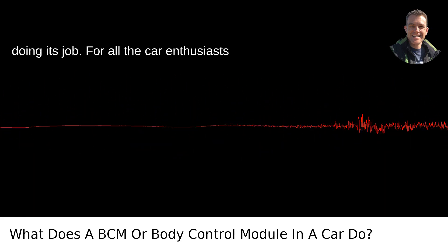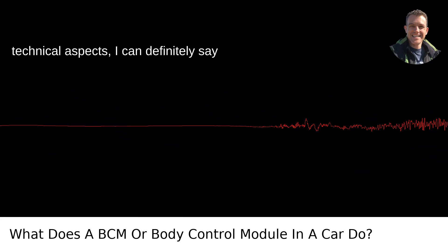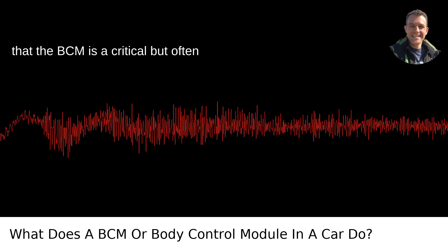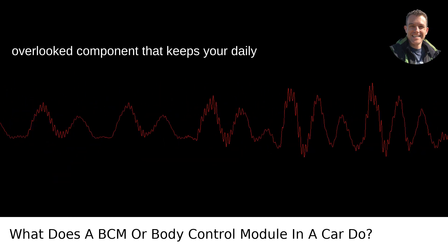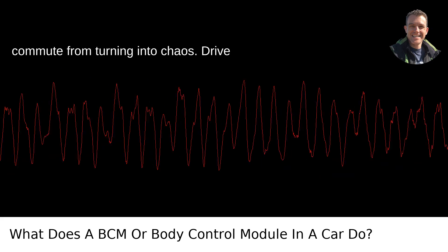For all the car enthusiasts out there in Portland, or frankly anywhere, who love to dive deep into the technical aspects, the BCM is a critical but often overlooked component that keeps your daily commute from turning into chaos. Drive safe, friends!